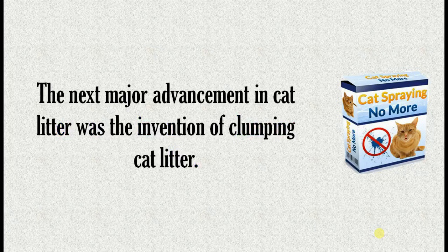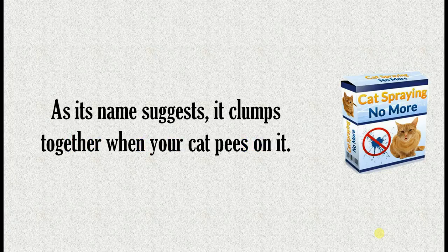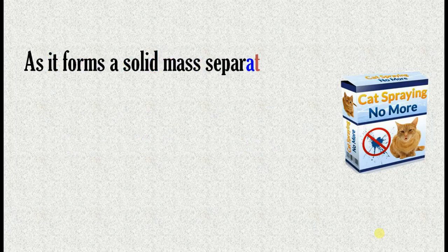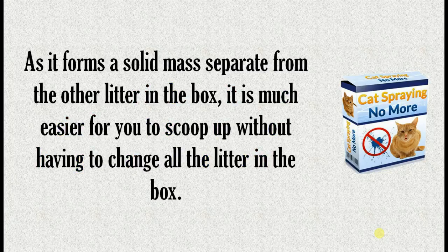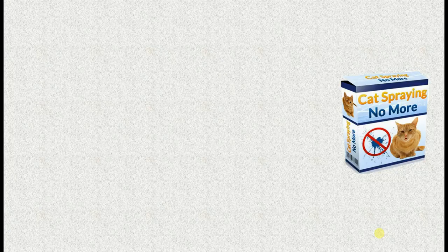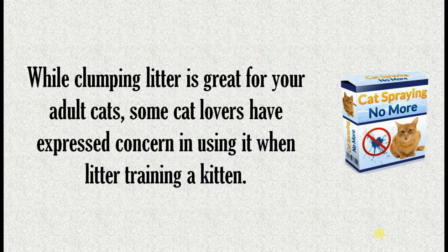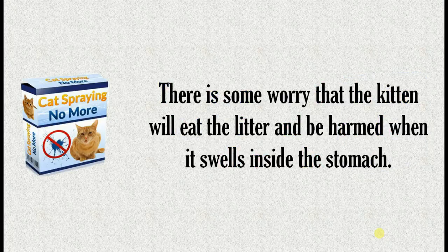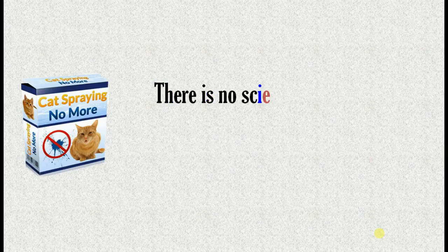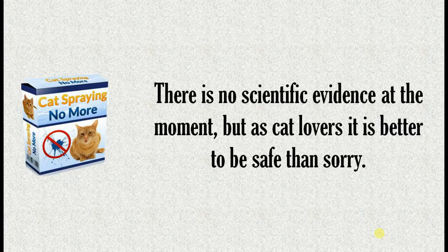The next major advancement in cat litter was the invention of clumping cat litter. As its name suggests, it clumps together when your cat pees on it. As it forms a solid mass separate from the other litter in the box, it is much easier for you to scoop up without having to change all the litter. While clumping litter is great for adult cats, some cat lovers have expressed concern about using it when litter training a kitten. There is some worry that the kitten will eat the litter and be harmed when it swells inside the stomach.